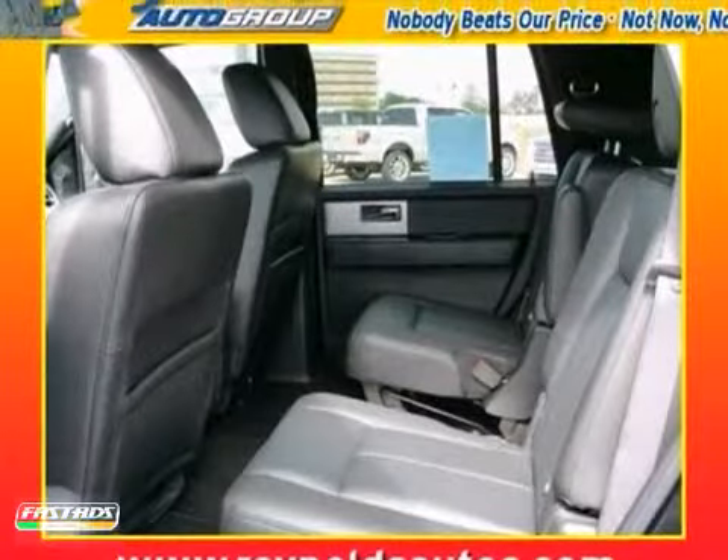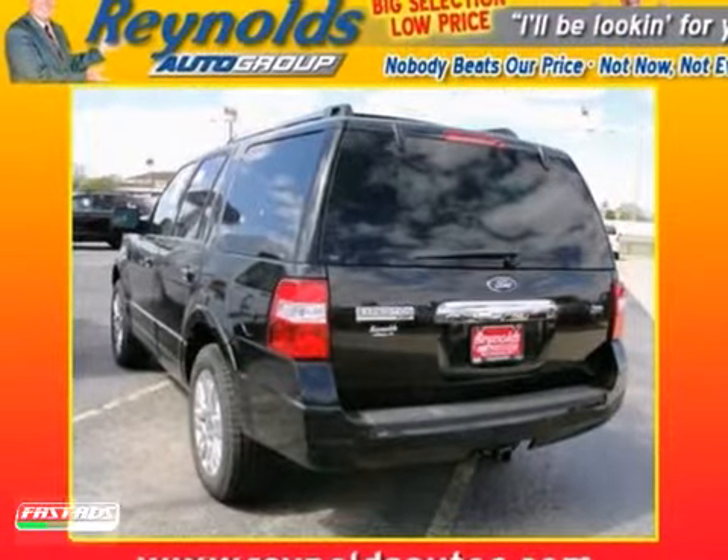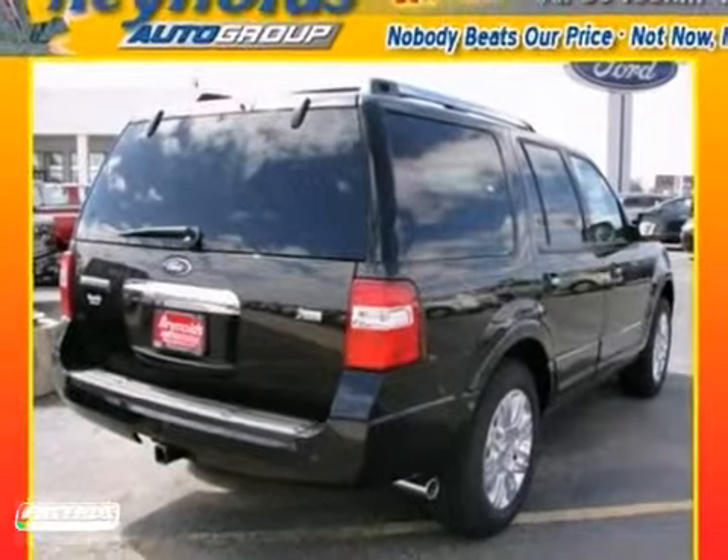The mighty Expedition is back with more power, more room, and more comfort than ever. With Ford, the best never rests. See it for yourself today.